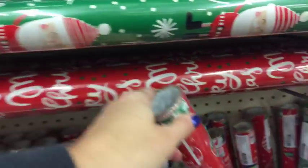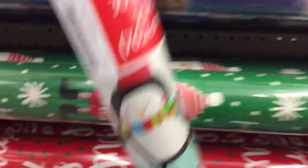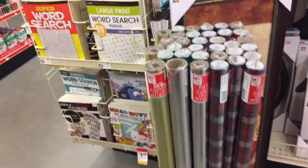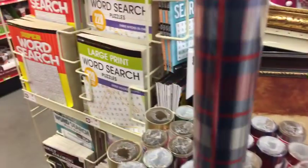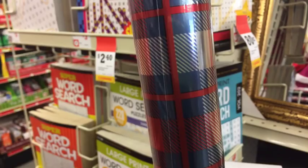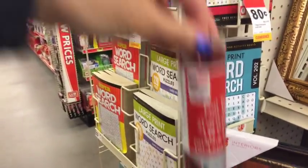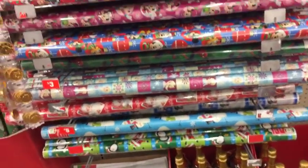I still have an idea on possibly some ornament DIYs. But to be honest, I feel like I'm just running so far behind on everything lately. These are foil wraps - we have gold and silver. These are foil wrapping paper. The green ones are pretty - those are two dollars. And then we have some more paper here; these are all three dollars.